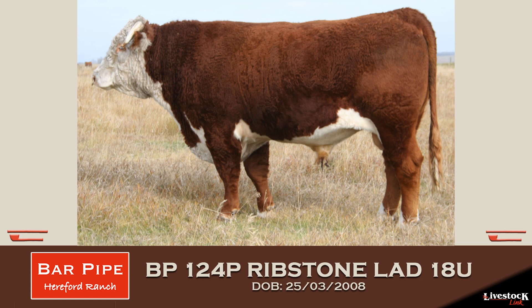As Doug said, these bulls have really done it for us — they produce calves with some length and some muscle and enough performance in them that we've got something to market in the end. Those kind of traits are important for us, but also for our customers.